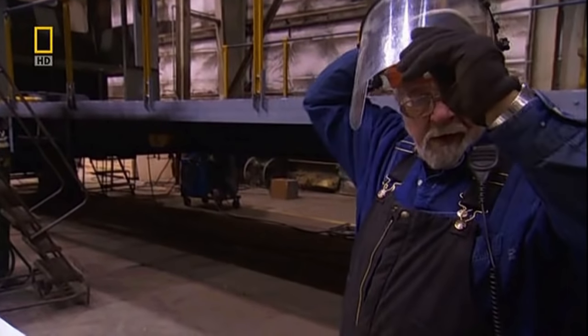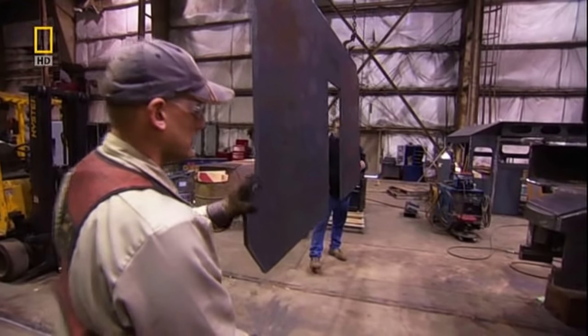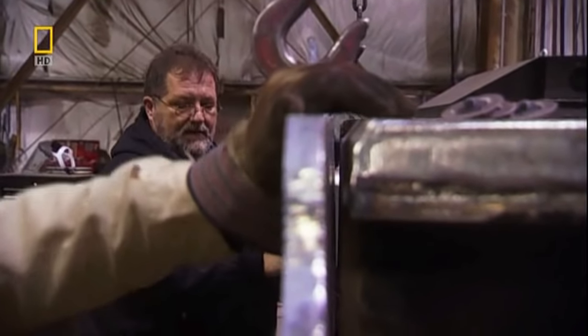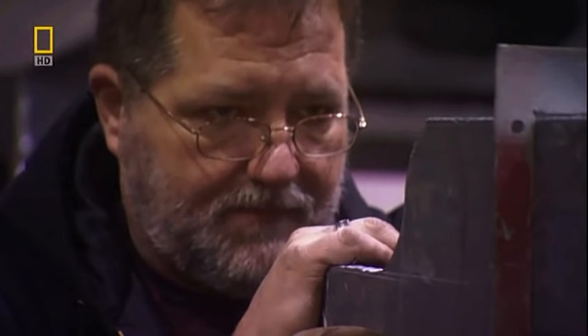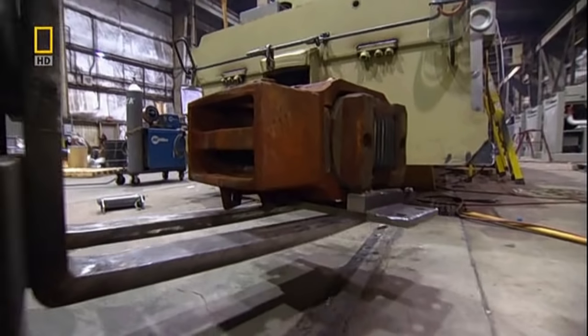The base frame is balanced. Now Dick can start assembling the loco's upper body. The crew builds the upper framework from sheets of recycled steel. Now the end sheet can be secured to the frame — it must line up exactly over the space for the coupler. Putting it on is the easy part; it's the adjusting that really matters, because every millimeter counts, especially when it comes to the coupler.